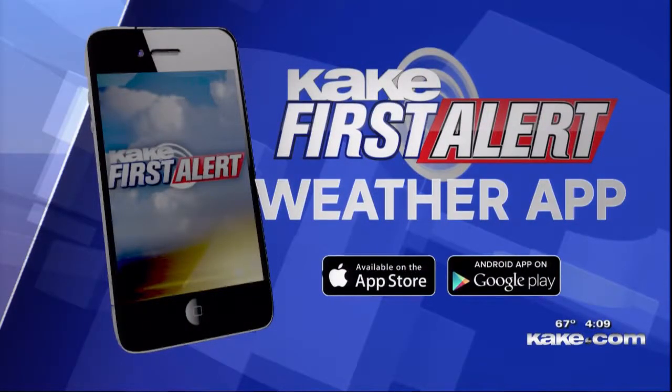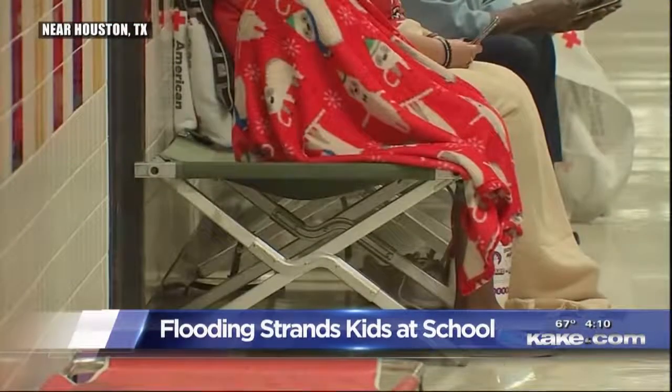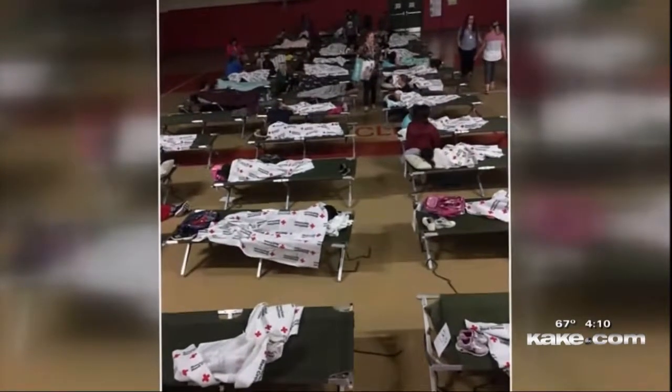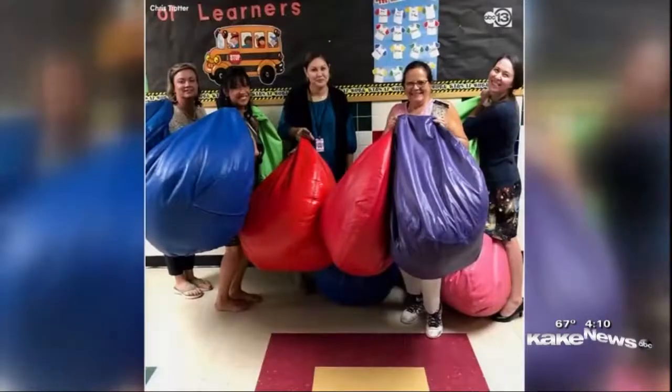Stay ahead of the weather anytime by downloading the Cake First Alert weather app. It can track what's going on in your neighborhood — that app is very vital and it's also free. Flooding is also causing problems in Houston, Texas this afternoon. 60 elementary students were stranded at school — buses couldn't drop off and parents couldn't pick up. So teachers and administrators got creative to help keep the kids entertained. They turned their stay into a giant sleepover. They slept on cots donated by a local hospital, and this morning families were able to pick up their kids. The school district is expected to open back up tomorrow.